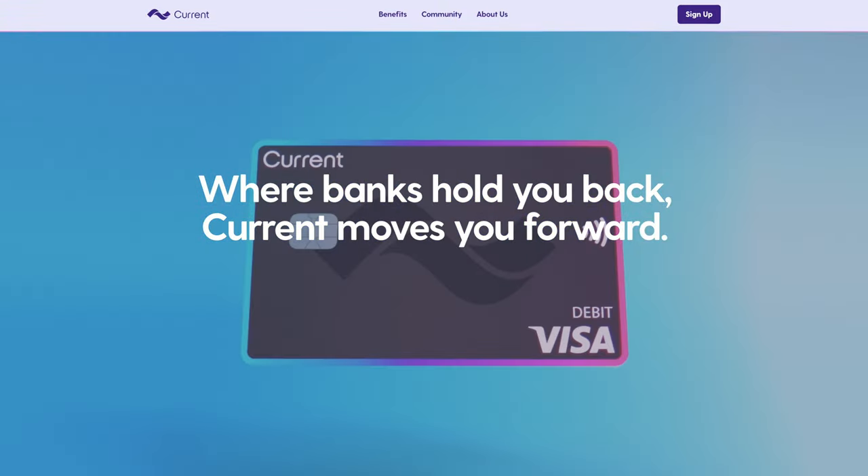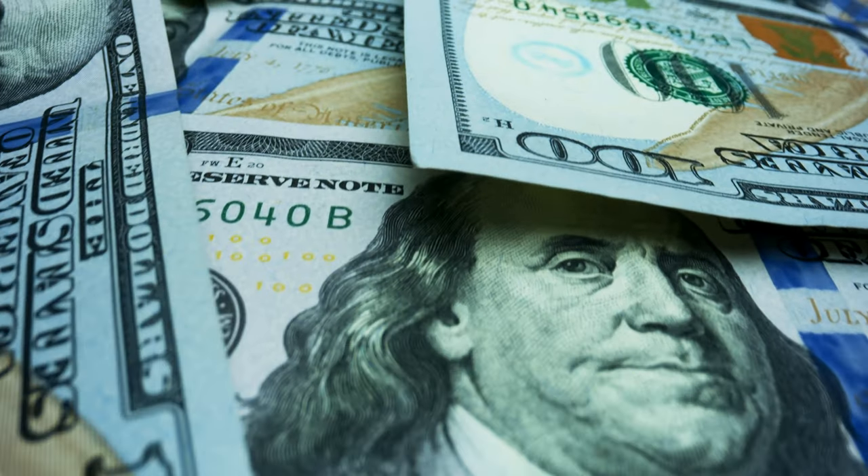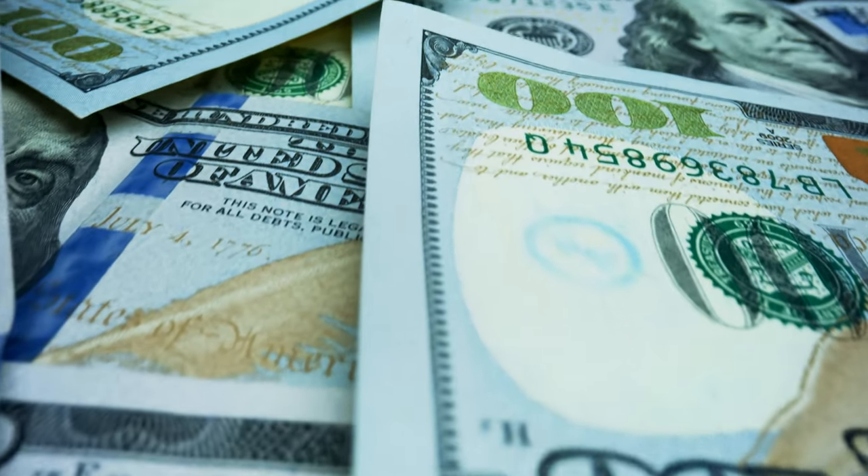So today let's open up my brand new Current card, break down all of the benefits that it has to offer, including up to 15 points per dollar, which is basically 15% cash back at participating merchants. And most importantly, talk about if this is a good financial tool for you. All right, let's jump right into it.